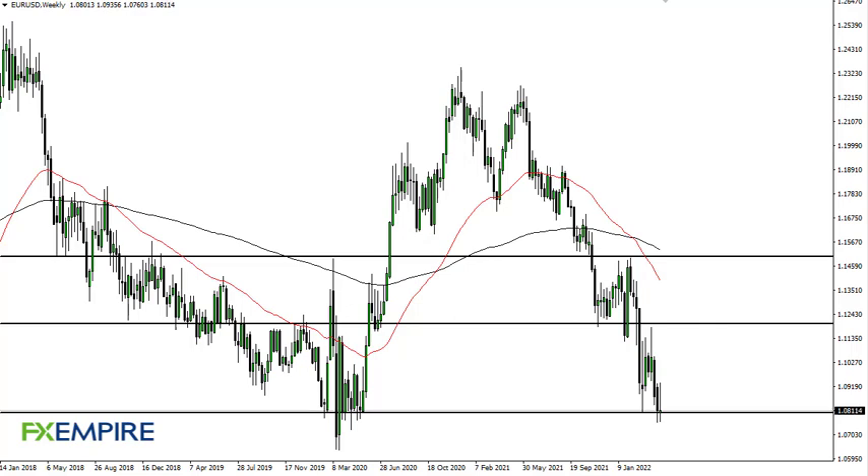From FX Empire, this is Chris taking a look at the euro dollar weekly chart. As you can see, we initially tried to rally but gave back the gains for the week, and it looks like we are ready to go much lower. 108 to 106 is a major consolidation area, and I think it's going to be difficult to break through.